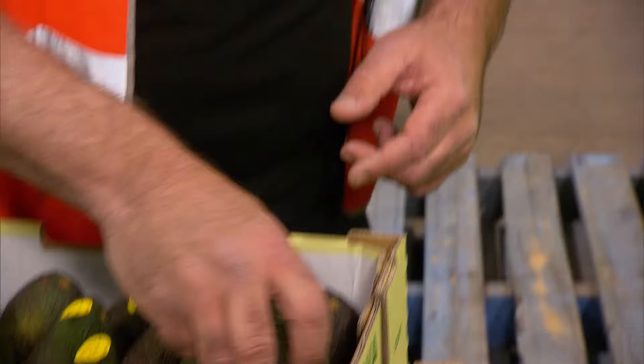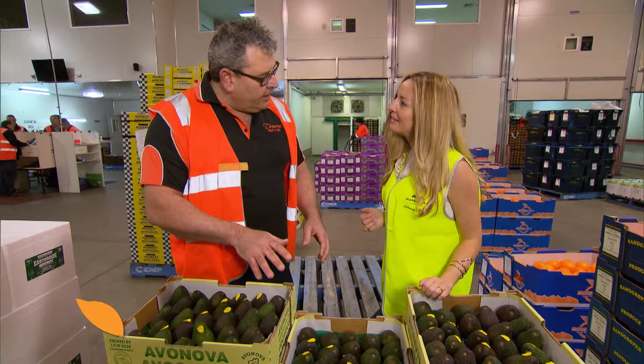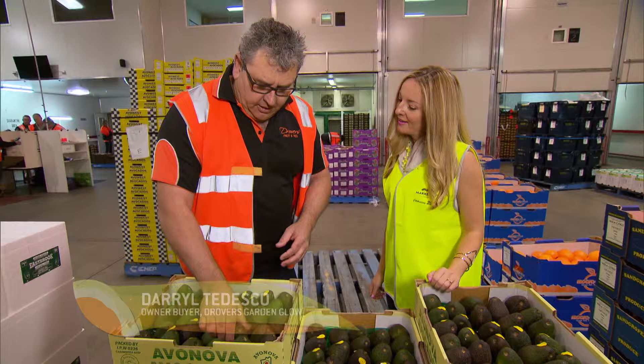And so how do you choose your avocados? Oh, well I look at the uniformity of the tray. I look at the size of it. I don't like avocados with skinny necks on them. I like avocados that are full all the way through, and I never ever buy my avocados on the floor.